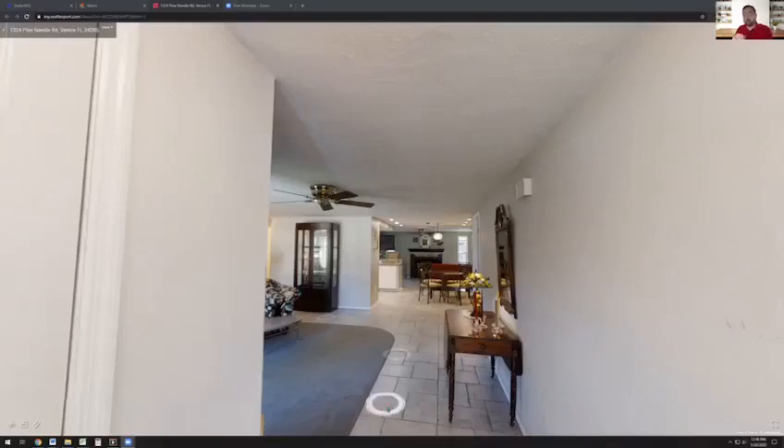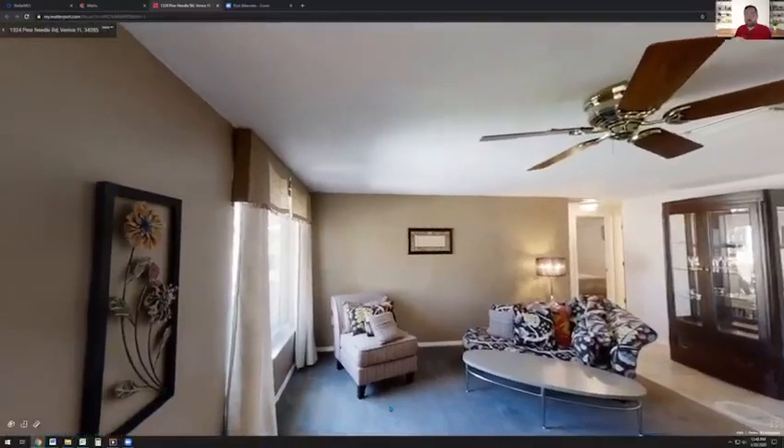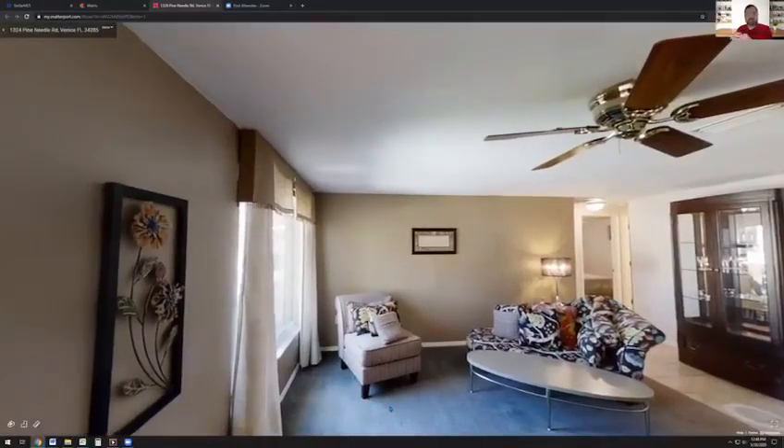As we first move into the home, you'll see to our immediate left is the primary living area. This can be set up any way you like. They have it set up as a formal living room, but the beautiful big windows allow for a ton of natural light to come in. Whether it's a reading area, a sitting room for guests and family — whatever you want to do — sky's the limit in here.